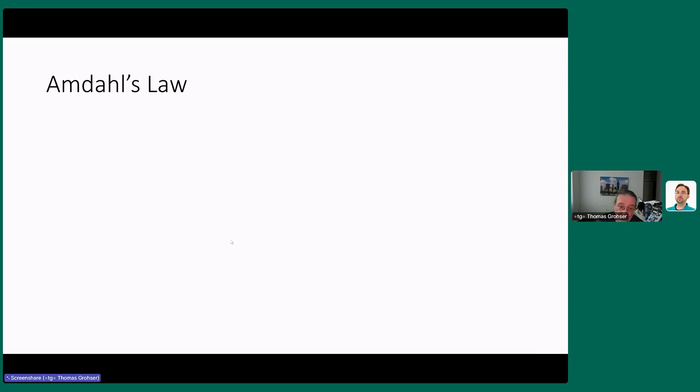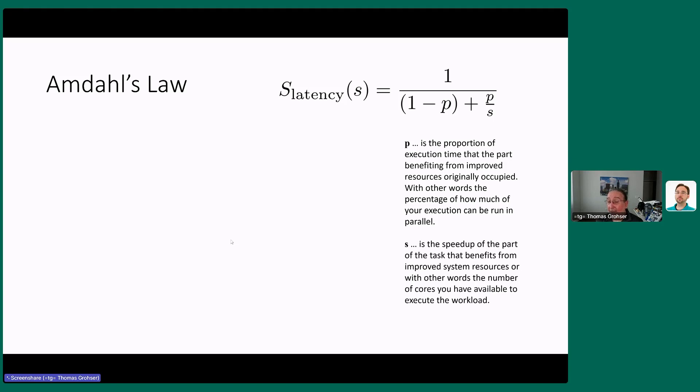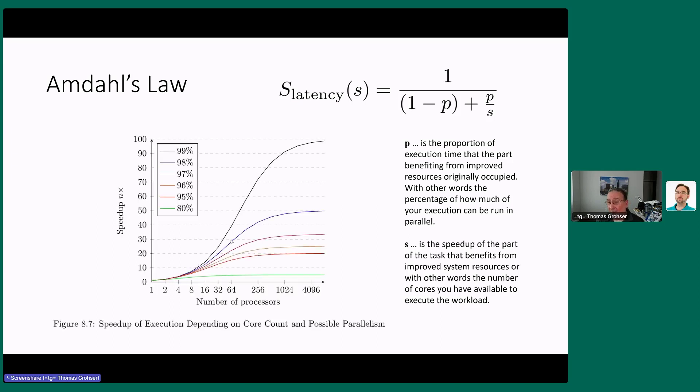Someone much smarter than me came up with Amdahl's Law. P is the portion of execution that can run independently — so 1%, 50%, 90% of the workload that is parallel. S is the speedup, meaning how many parallel engines, cores, or servers you have. This formula applies equally to a single machine with many cores and to a network of hundreds of independent servers.